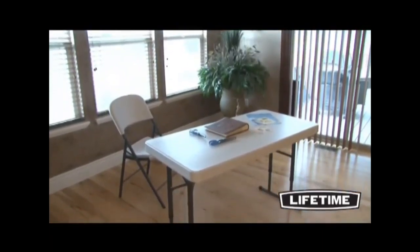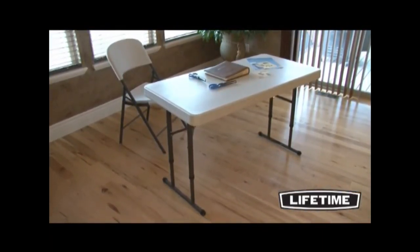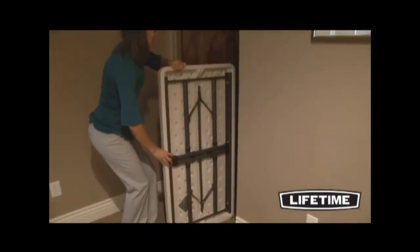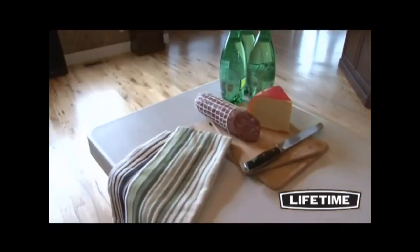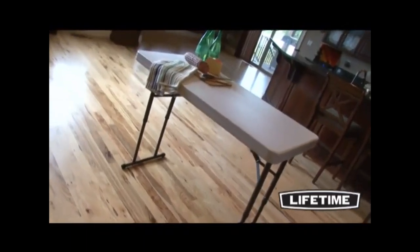Lifetime tables are built of full-molded polyethylene, which integrates superior strength and durability with a lightweight design. The portable size makes the 4-foot adjustable table easy for anyone to transport and store — it easily fits in the average closet, under a bed, or in the back of a vehicle.